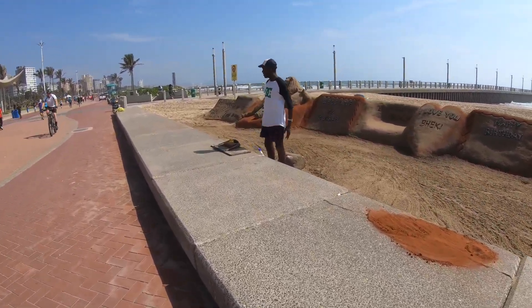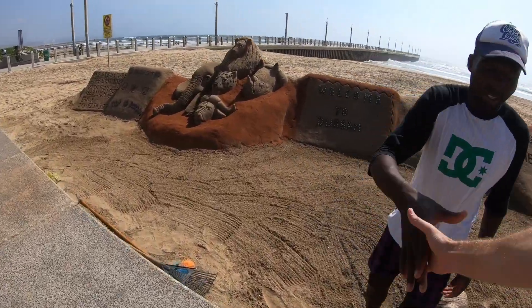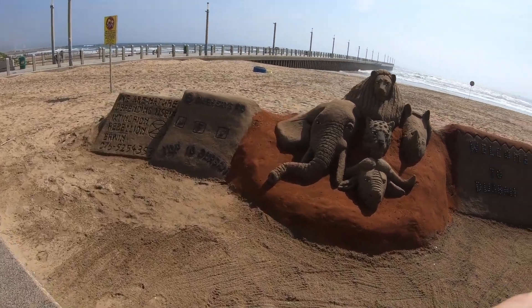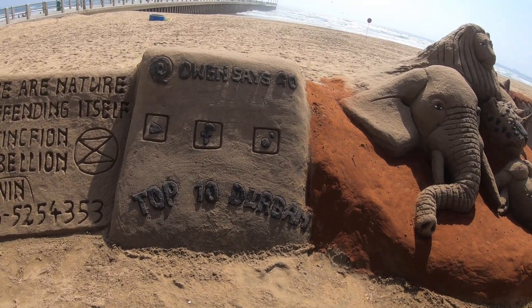It's the next day. Let's go and see what Sean and Michael have achieved with the sand sculpture. Hey Sean, how's it going? It's looking good man, well done. I'm loving it though, that's looking very cool.